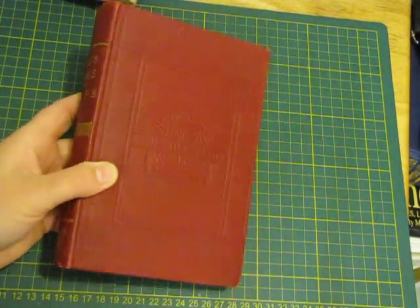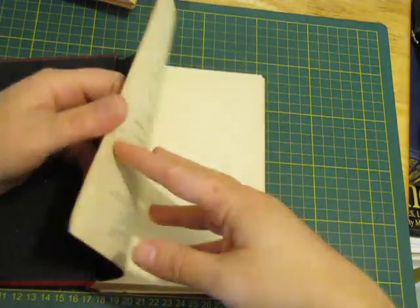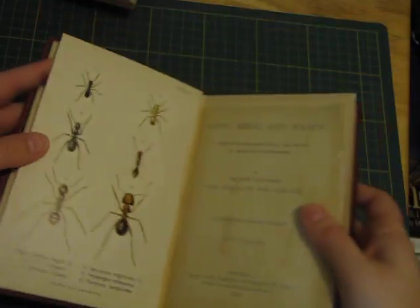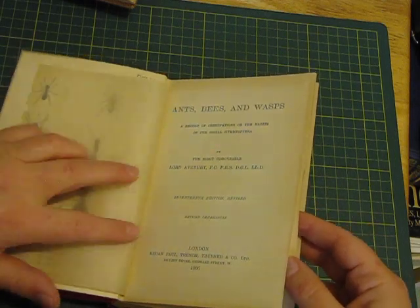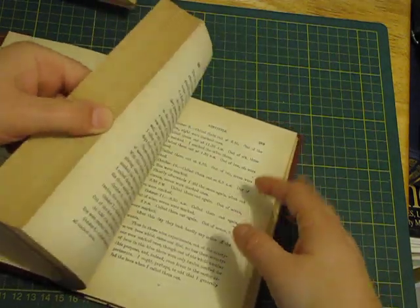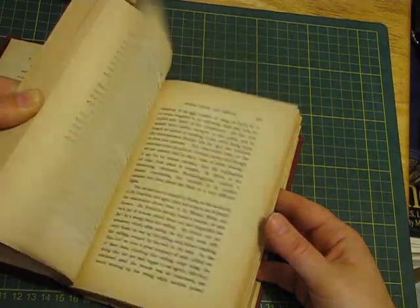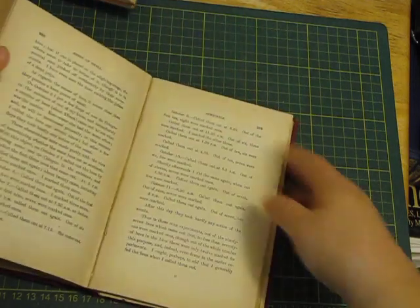This one is from the International Scientific Series — 'Ants, Bees and Wasps.' This was an awesome find. Look at that beautiful black cover, and that page is really nice. It's got this plate — I absolutely love this. It's 1906 and it's the 17th edition. Gorgeous, gorgeous book. I saw that one plate and just fell in love with it. It's in beautiful condition, so I'll be hanging on to this one for a while. It has some diagrams, so I'll have a better look through it sometime.